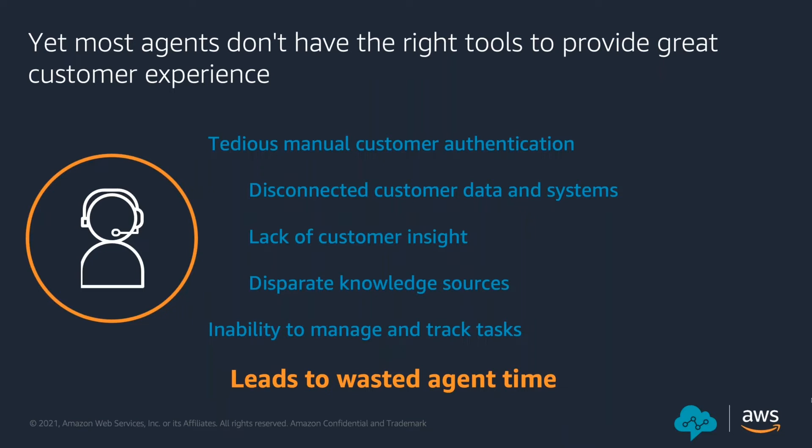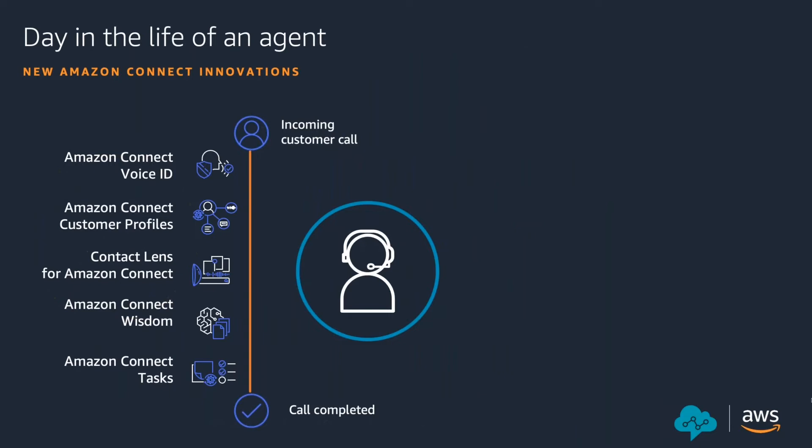This leaves customers feeling impatient and annoyed, and from an agent perspective they feel frustrated and disengaged. Let's understand a day in the life of a customer from an agent perspective and how Amazon Connect features are going to solve some of the problems faced by agents so they can provide a better customer experience. A great agent needs to be knowledgeable, an active listener, empathetic, able to prioritize their work, and of course fast to resolve customer issues. Amazon Connect empowers agents to focus on the customer while making them more productive.